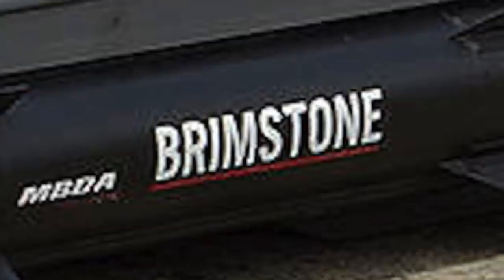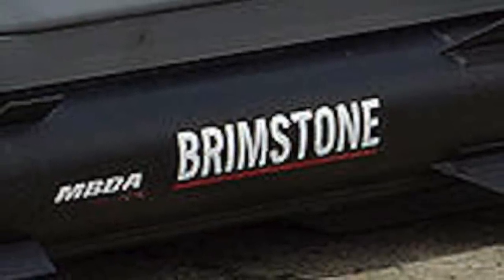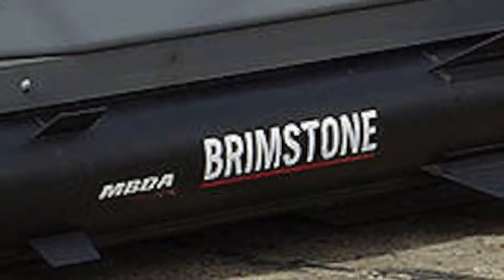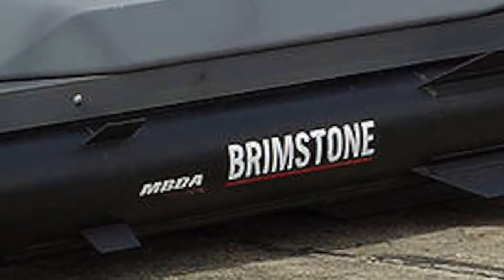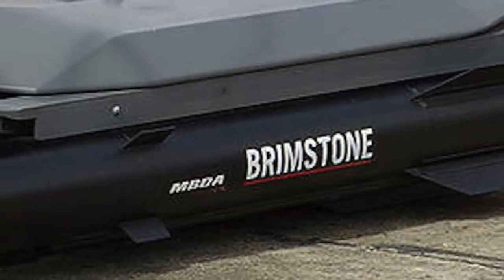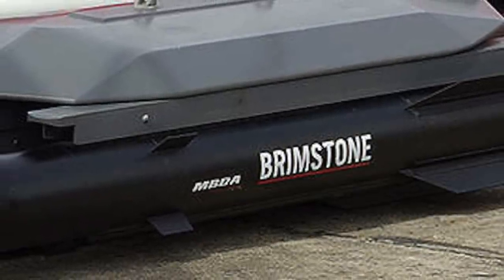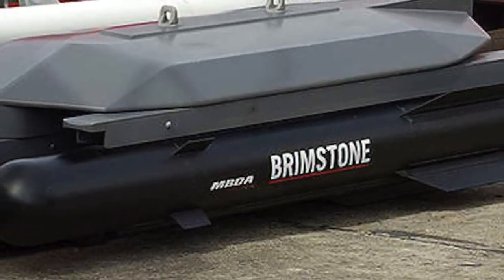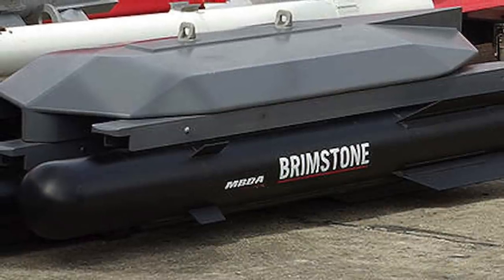Each Brimstone is a little under 6 feet long, has a diameter of 7.4 inches, and weighs 50 kg or 110 lbs. The missile has a range of 60-plus km or 37-plus miles and a maximum speed of Mach 1.3. Brimstone has a 6.3 kg or 14-pound tandem-shaped charge warhead that employs a smaller initial charge of around 100 g designed to initiate reactive armor, followed by a larger, more destructive 6.2 kg charge designed to penetrate and defeat the base armor.